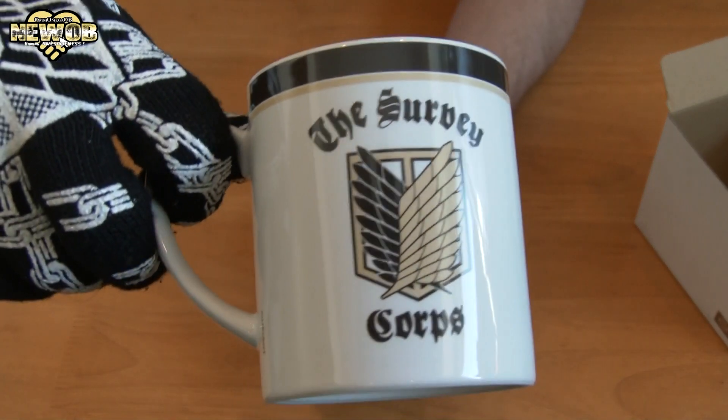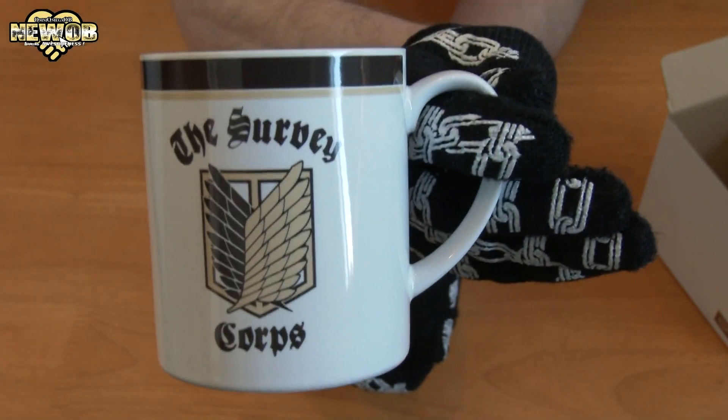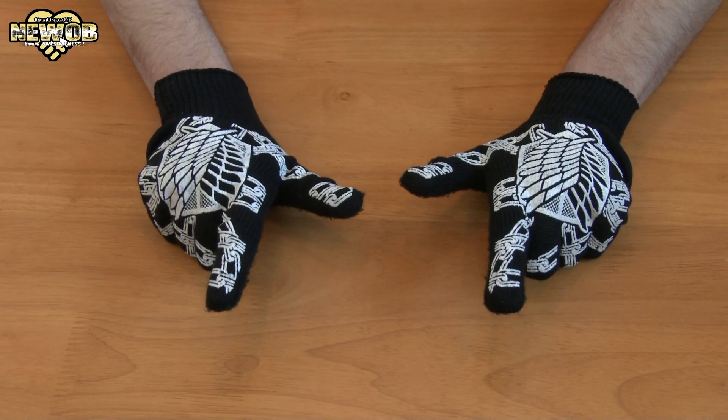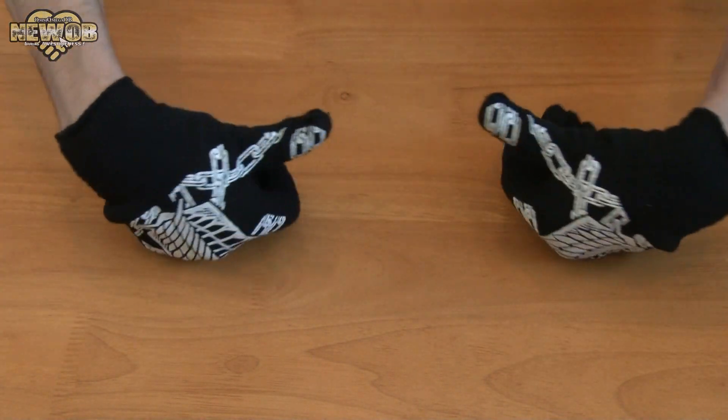The Survey Corps — very, very nice. Thanks for watching this episode. It will be all the Attack on Titan merchandise, and don't forget to subscribe and comment.